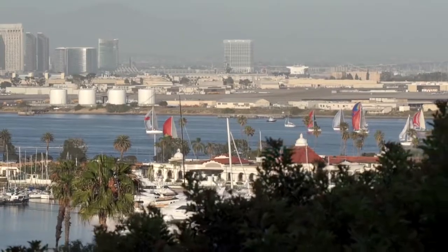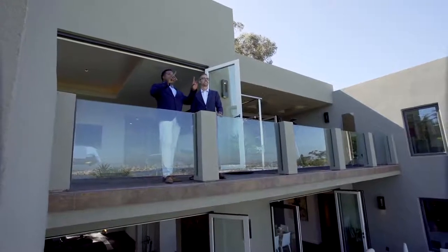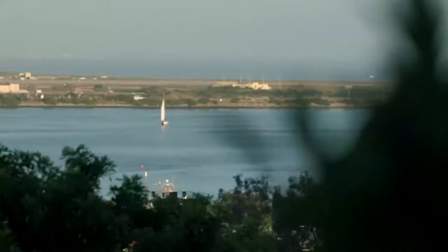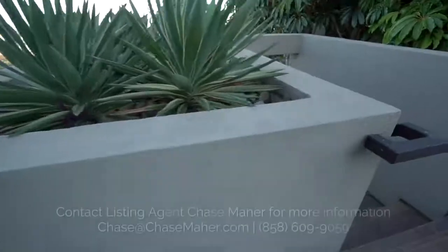You almost forget when you're touring the home because you see it so often from every room, but you really have to stop and pause — this is not normal. This is a multi-million dollar view in one of the best areas in San Diego. I want to show you this cool little lounging nook right here, and then I'll show you the pool area.